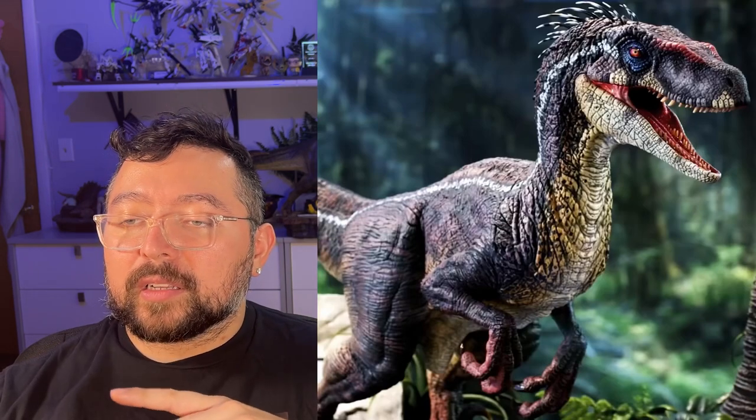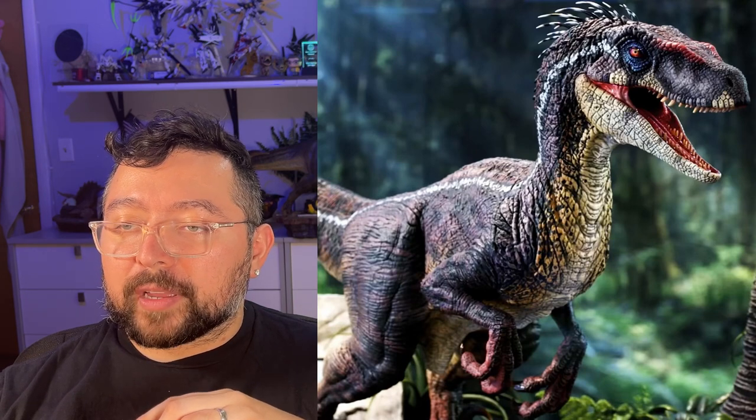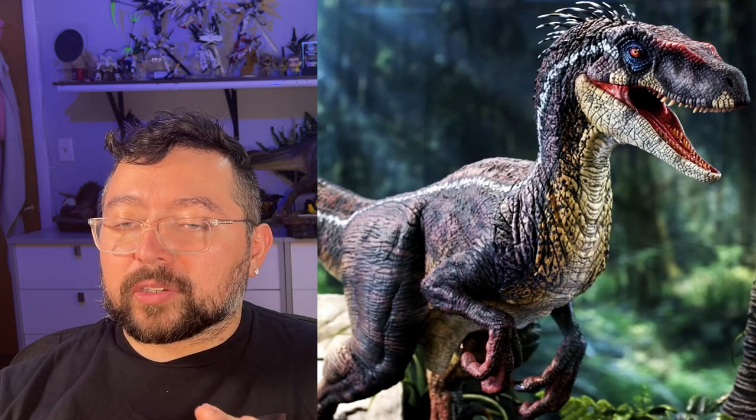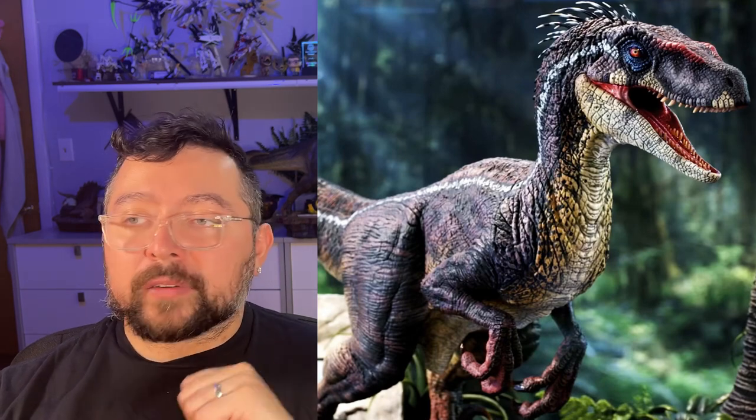Here we have a better look at the male raptor. You can see down on the claws and the feet you've got reddish tones, a darker grayish with some reddish tones as well. You can see some light striping and a white underbelly.